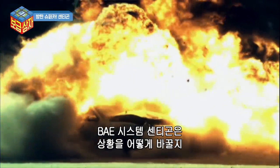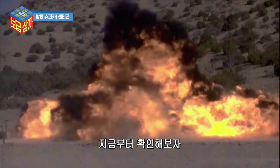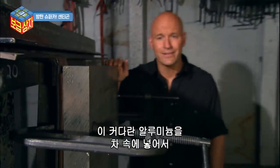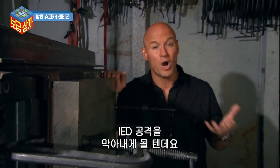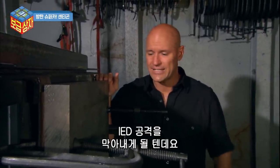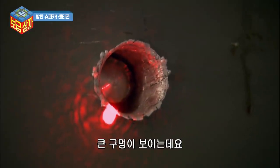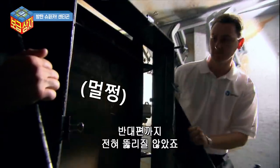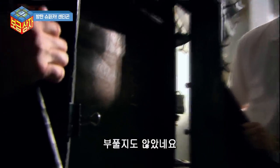Now let's take a look at what BAE Systems' Senegon can do to turn things around. This gigantic hunk of aluminum is what they would put in a vehicle when they want to up-armor it to stop an IED attack. We see a big hole there, and pretty much nothing on the back — no penetration, not even a bulge.